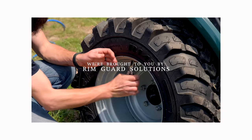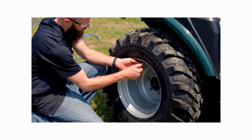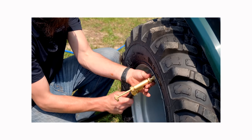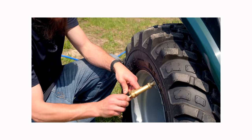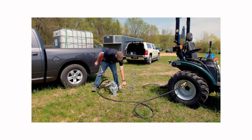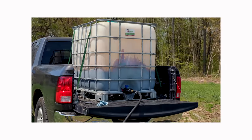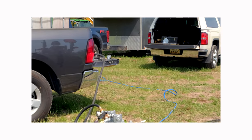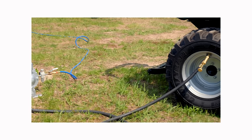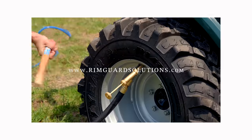Folks, we are proud to be sponsored by RimGuard Solutions, a liquid ballast weight that goes right inside your tires, completely hidden. We're big on safety on this channel — these tractors are just too light and tippy right out of the factory. Not only is it going to help with safety, keeping those rear tires planted on the ground, it helps with loader efficiency and traction too. The benefits of RimGuard include being the heaviest all-natural liquid ballast weight on the market — it's not going to corrode your rims like old calcium chloride, it's not going to freeze, and it's available at over 1,000 dealers nationwide. Find the dealer near you at RimGuardSolutions.com.